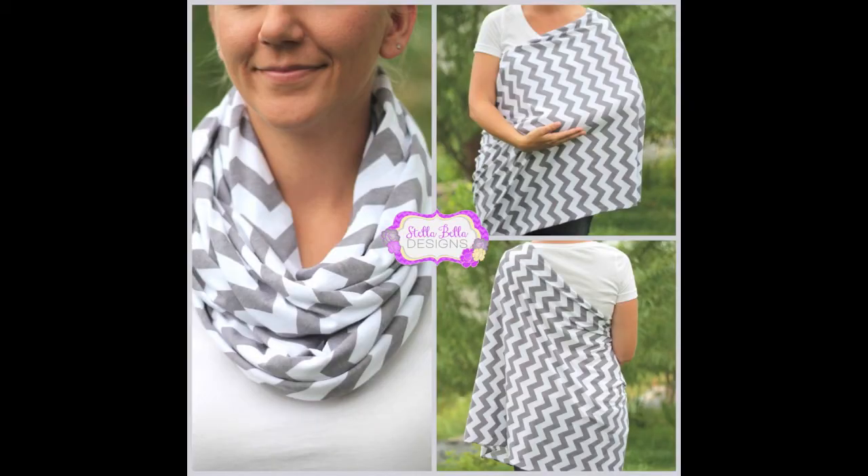This next item my mom actually made for me — it is a nursing scarf. You put it over when you nurse, and it's just a lot easier than one of those covers, and a lot more inexpensive. I've used it a few times and it's really good; it covers front and back, so there's no side showing.